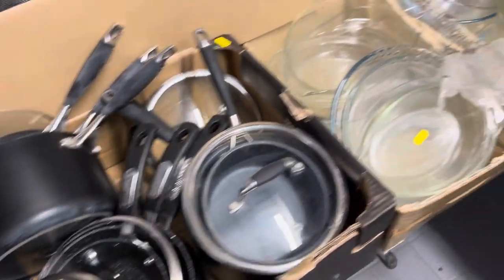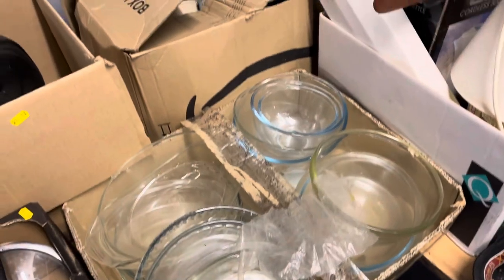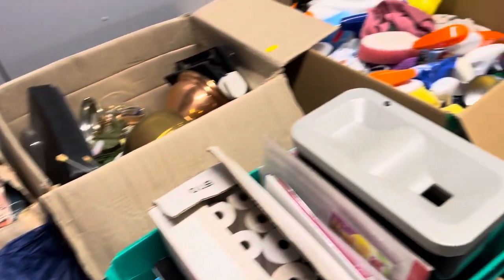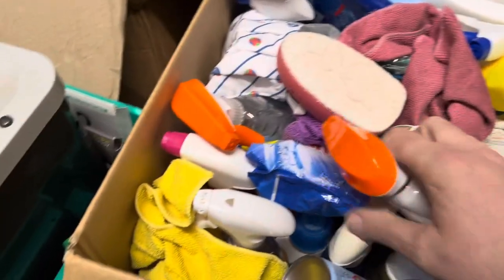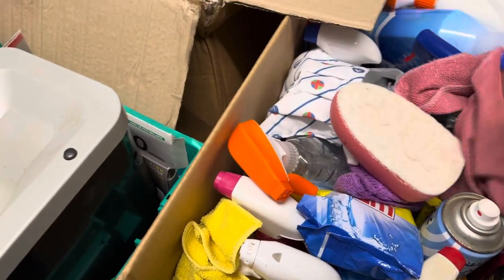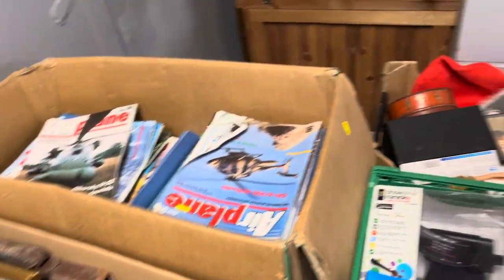Really good condition set of pans, which would cost you a lot of money. Pyrex — there's just boxes of all sorts in here. Everything you look at — even that box there, full of cleaning products, loads of it in there. When you look at all that, that would cost you maybe £30, £40 in the shops, and you might get it in the auction for just a few pounds.